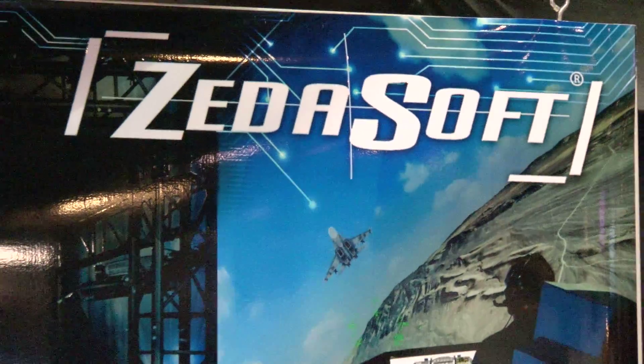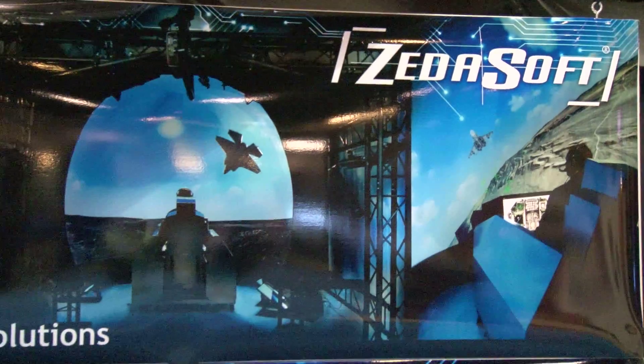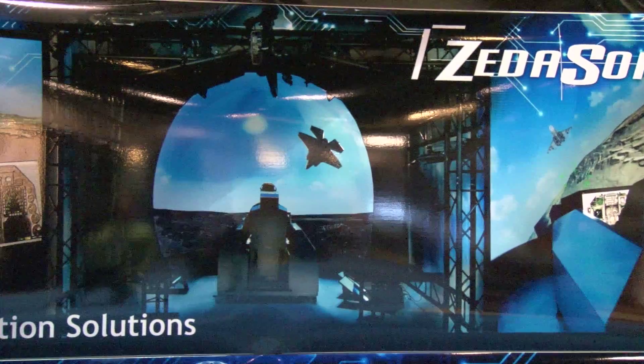Continuing our coverage here from Orlando, ITSEC 2011, we're stopped by the Zetasoft booth and we're here with GW Estep. If you could tell us a little bit about the company and what you've become famous for.